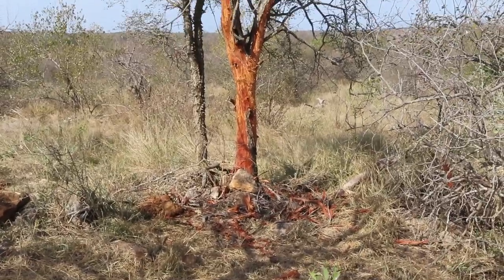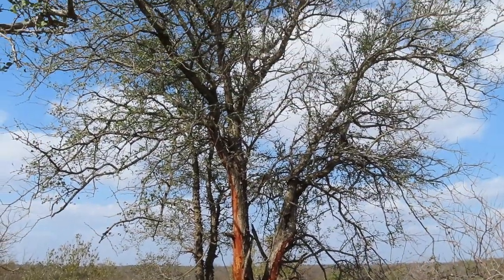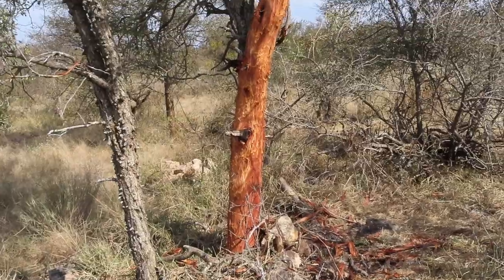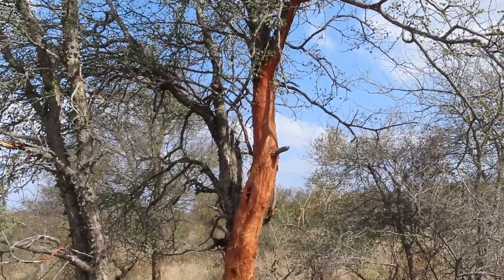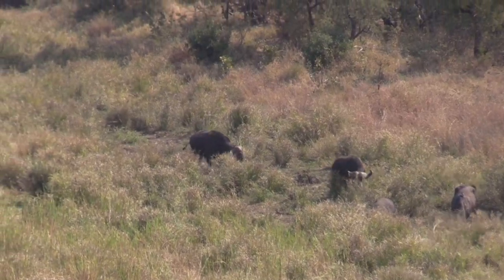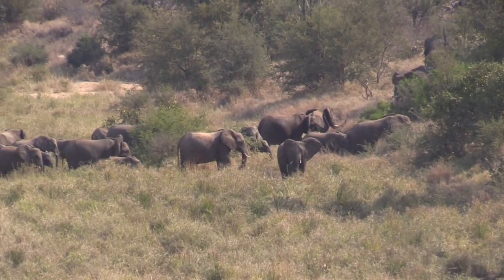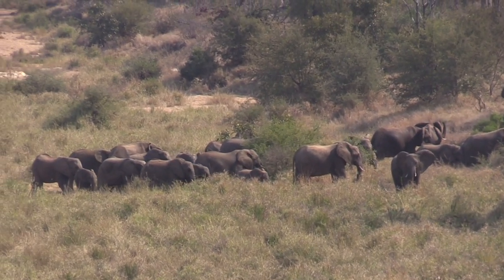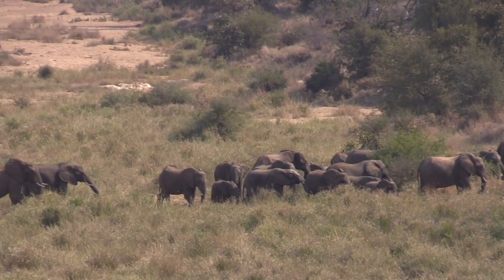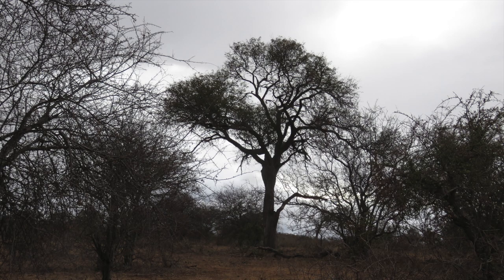This young 20-year-old knobthorn, like thousands of others, has been ring-barked, removing it as a potential nesting site for any number of other species, while not only depriving the giraffe of its favorite browsing tree, but also precluding the giraffe from contributing to the biodiversity of the area — it being the main pollinator of the knobthorn, regarded as the indispensable tree of life.